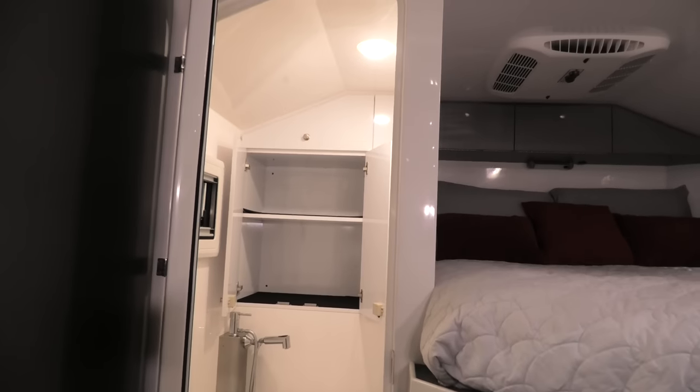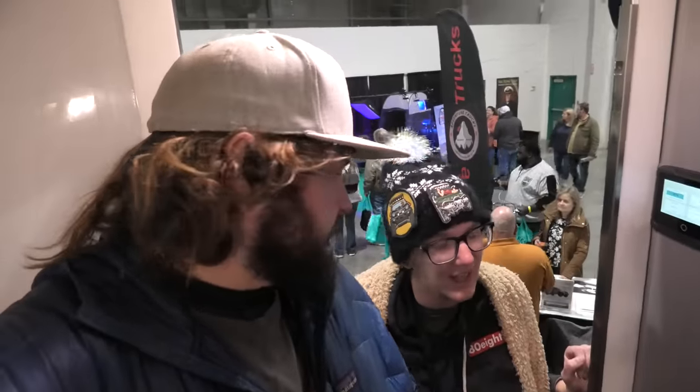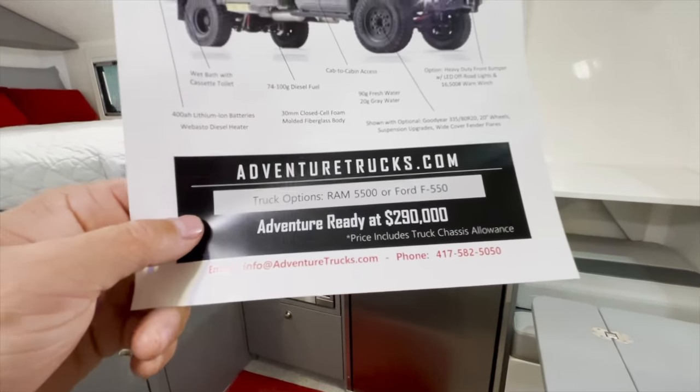Next to the bed is a full wet bath, which is beautiful, but I'd almost rather have just a shower you could make work in here — for those once-a-week showers — or an outside shower. But honestly I'd rather have a bigger bed. That's true though, everyone's different.